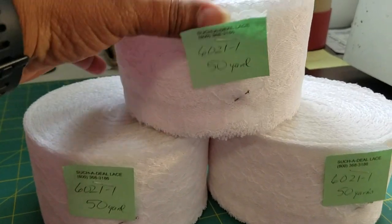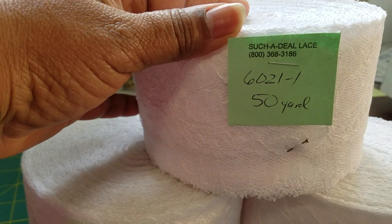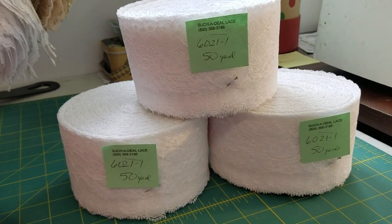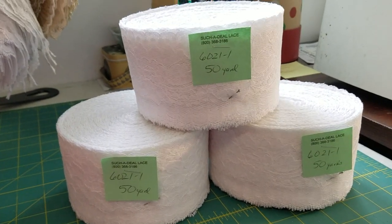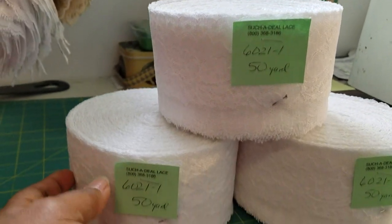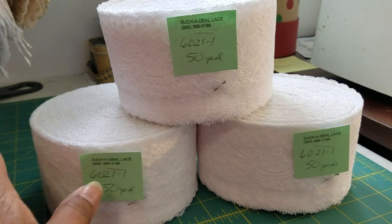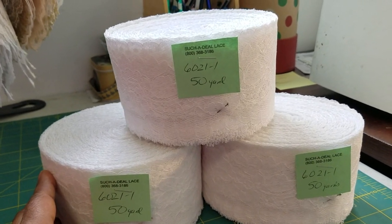This is my lace — it just came in today. I order it from a company called Such a Deal Lace; you can Google them if you're interested. They're based out of California and you can order large amounts in bulk. I can't find anywhere else to order the lace I need, so I order it online from them. I've been using them for close to 20 years.